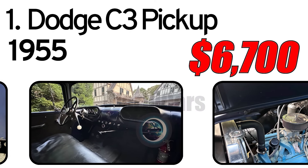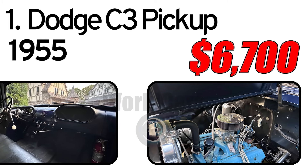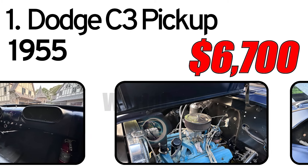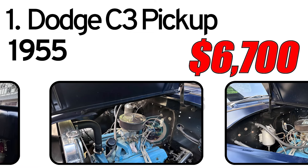The carburetor is a two-barrel Holley. The radiator has been updated, according to the seller. The three-speed manual transmission is controlled via a column-mounted shifter.